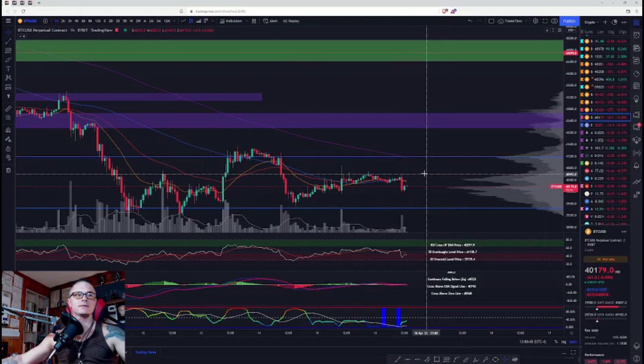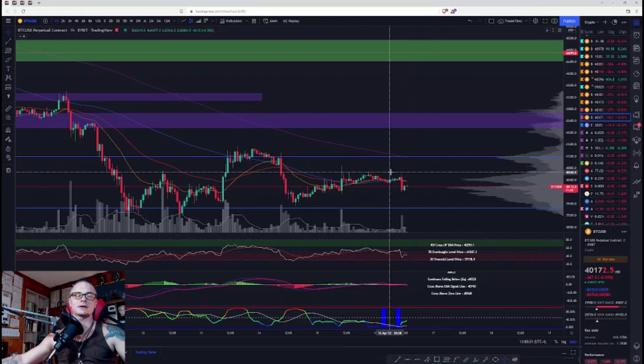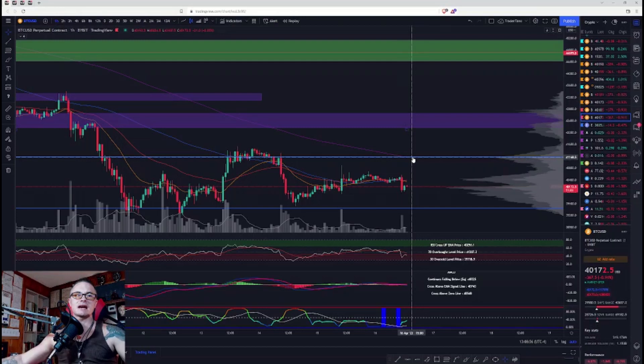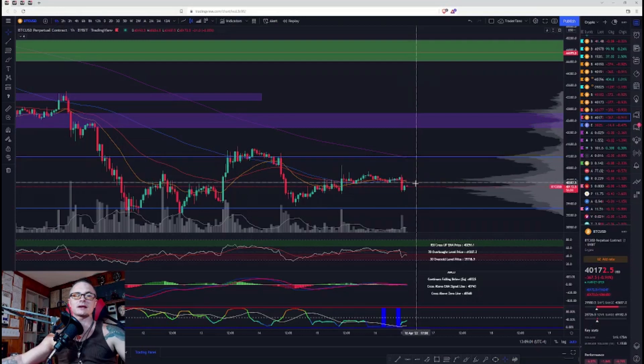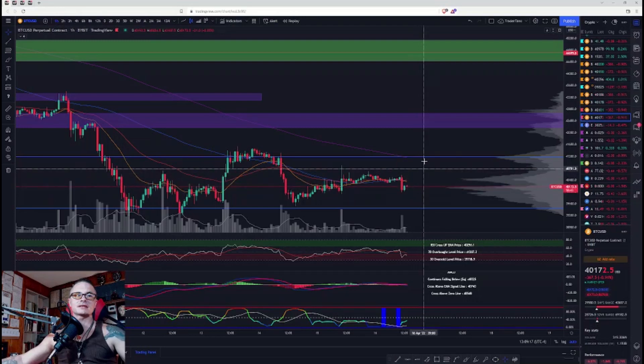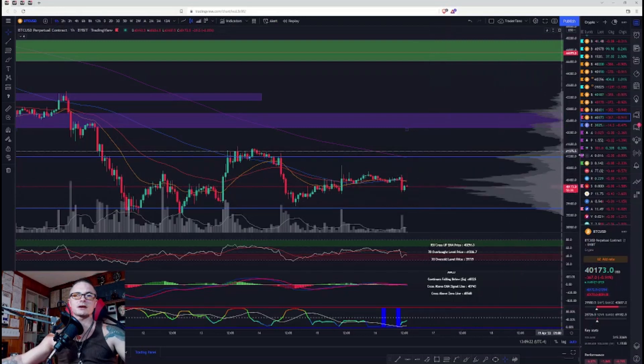We're just basically in a range right now — not much has changed. The 200 MA is at the top of this range, so I'd expect that to be a major resistance level. Right now we are dead in the middle of the range, basically in between the two points of control on the VPVR. Whichever way it breaks out of this range will dictate whether it goes to the top of the next range or the bottom.